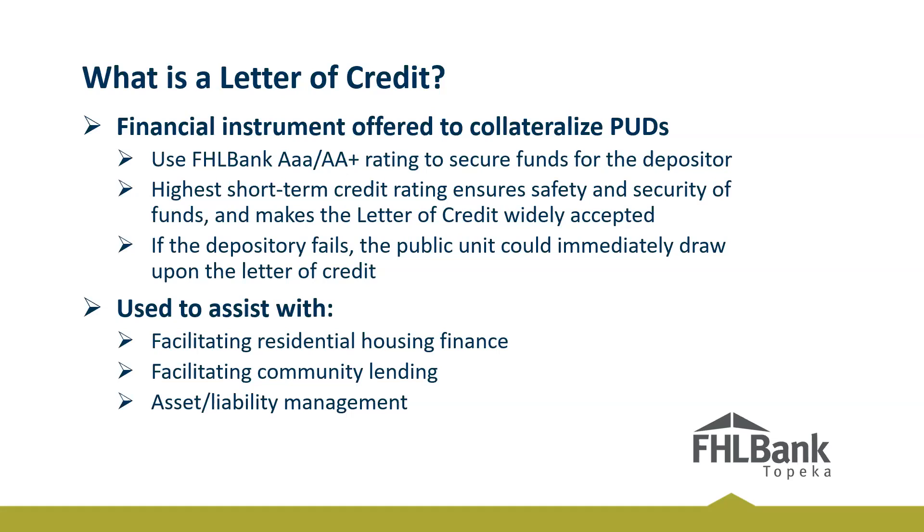So what is a letter of credit? Essentially, a letter of credit allows you and your beneficiary to use a Federal Home Loan Bank AAA rating to collateralize your beneficiary's deposit. Our high rating ensures the safety of your beneficiary's deposit and makes our letter of credit so widely accepted. If the institution were to fail, the public unit could instantly draw on their letter of credit and recover their deposit amount. We've never come across an eligible beneficiary that says they don't like a letter of credit — it is widely accepted throughout all four states: Kansas, Oklahoma, Nebraska, and Colorado. Even their auditors like it because the amount doesn't fluctuate.